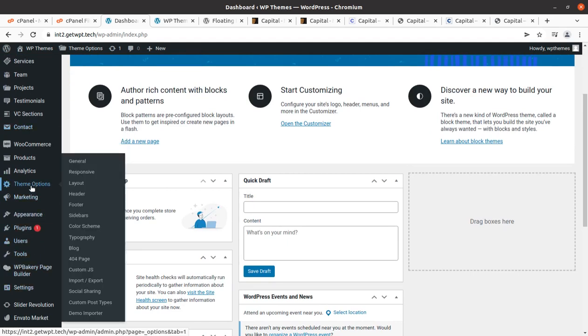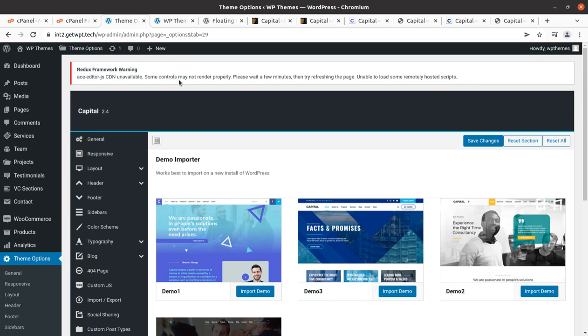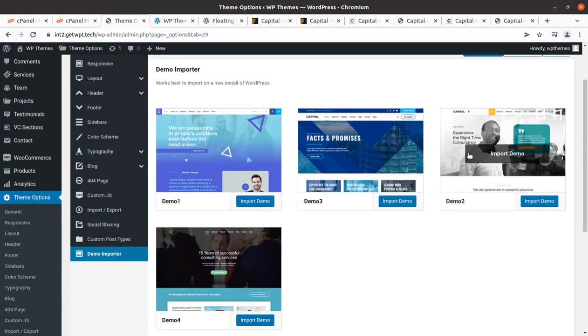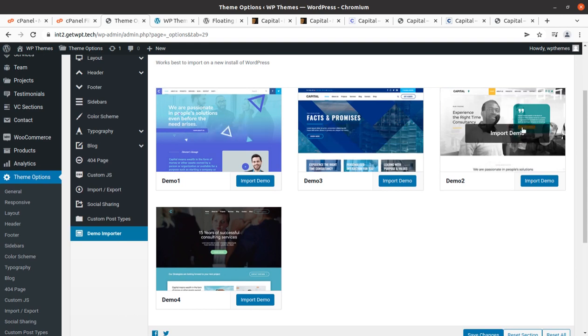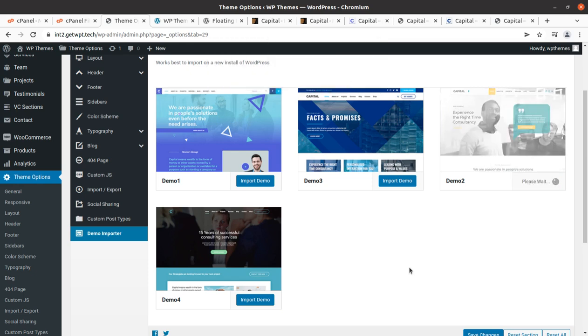Under Theme Options, the Demo Importer is available. We can simply click on the Demo Importer under Theme Options. There is a Redux Framework notice about some controls not rendering properly — we can refresh the page and it will work. Now we have the option to select what we want on our website. All the layouts look very good. I am choosing Demo 2 — it is really looking good to me. I am clicking to import now and the screen is going to show the progress.